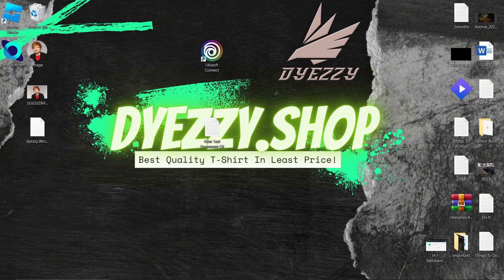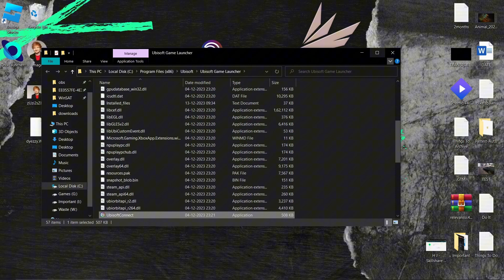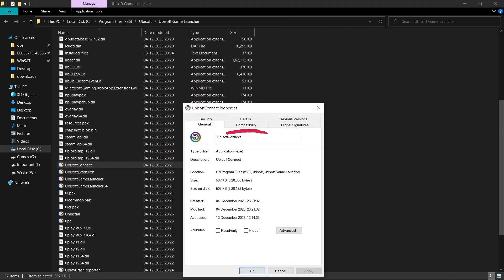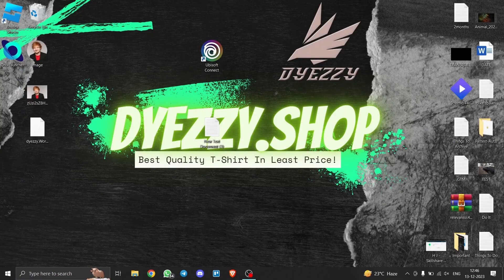Our first solution involves running Ubisoft as an admin. It's quite simple. Right-click on Ubisoft Connect and open file location. Then right-click on Ubisoft Connect and open Properties. Under Compatibility, tick 'Run this program in compatibility mode' and select Windows 8. Also, tick 'Run this program as an admin.' Click Apply, then OK. Restart Ubisoft and check if the problem persists.